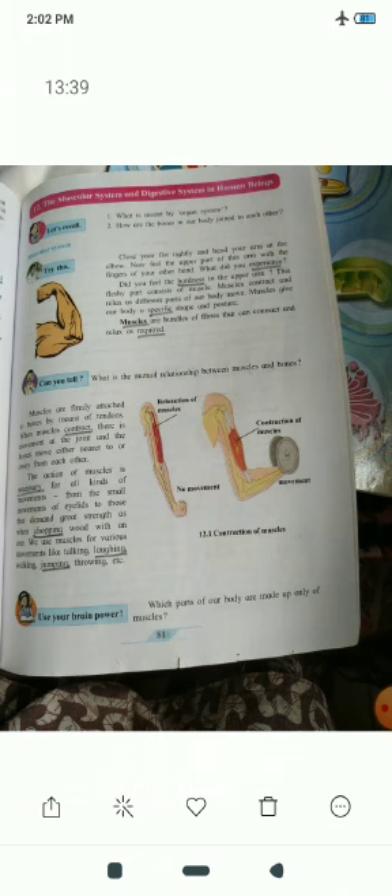In figure 12.1, you also have a picture of the contraction and relaxation of muscles. When there is no movement, that is the relaxation of muscles. But when there is movement or we lift something, that is the contraction of muscles. These muscles are attached to your bones by means of tendons.